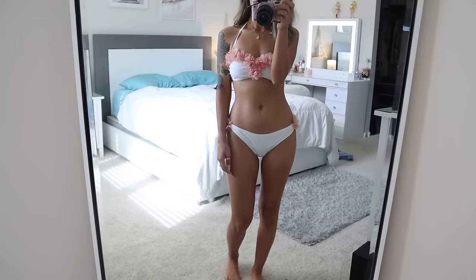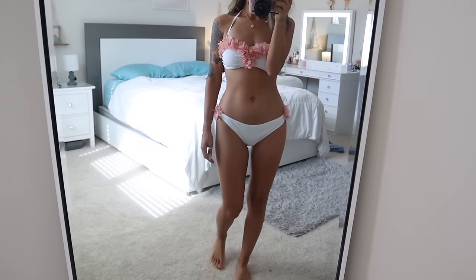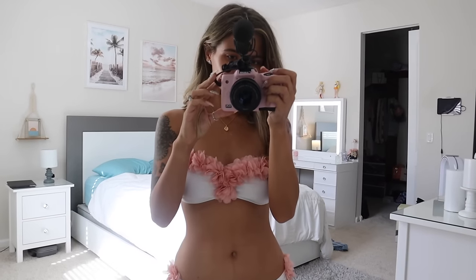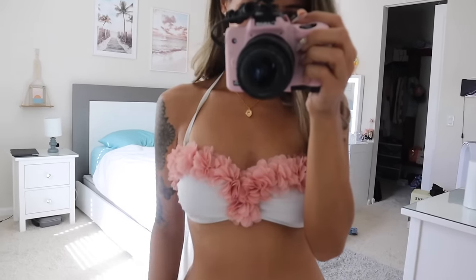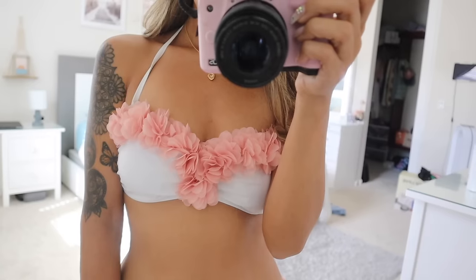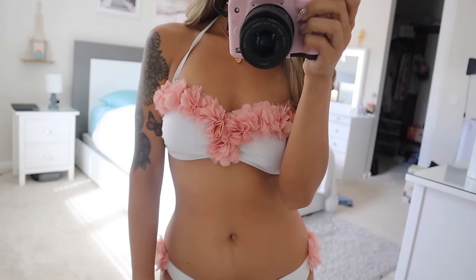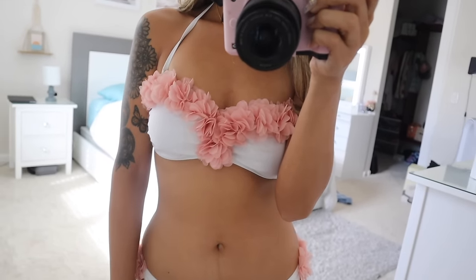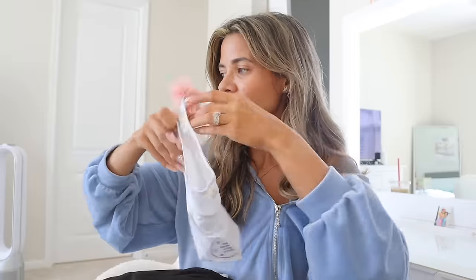Here is the first pair — this one is so cute. I love the top because of the pink flowers; it goes down the middle, wraps around your neck like a strap, and you just clip it on the back like a usual top. I've never seen a top like this before. The bottoms match perfectly, with little ruffles on both sides in pink. I got a size small.